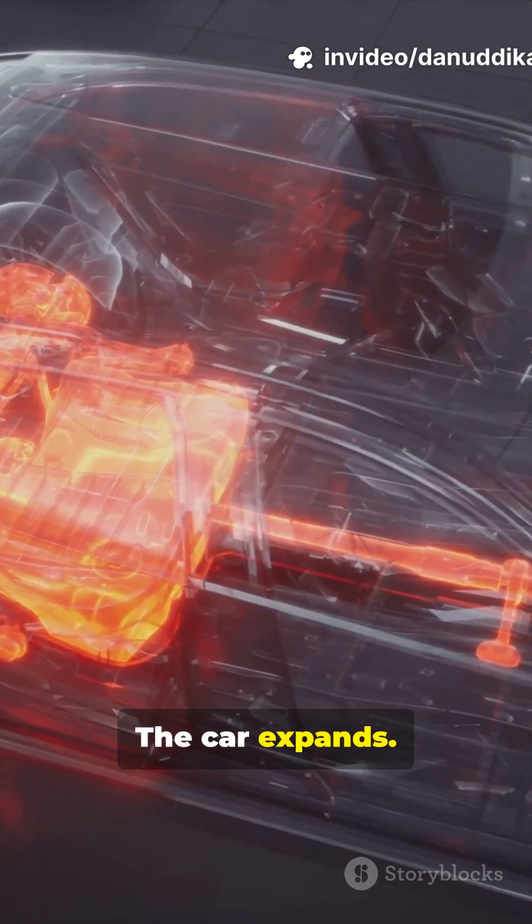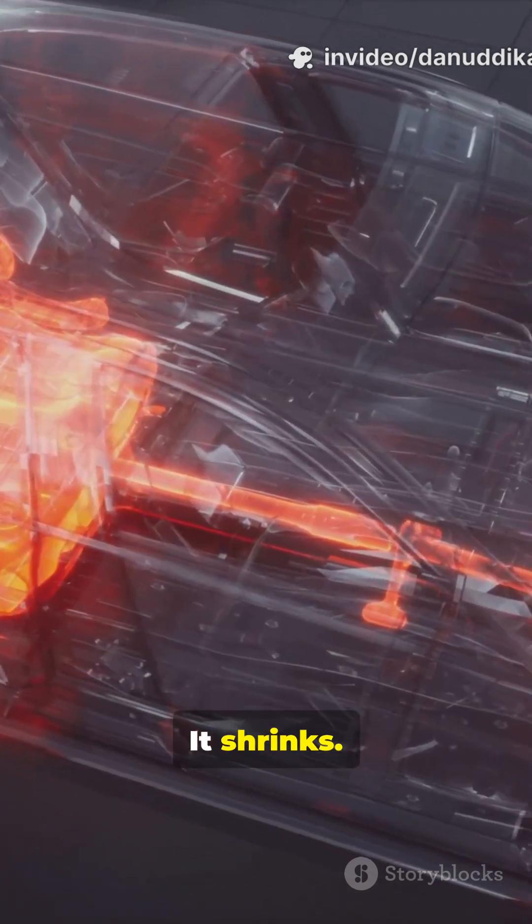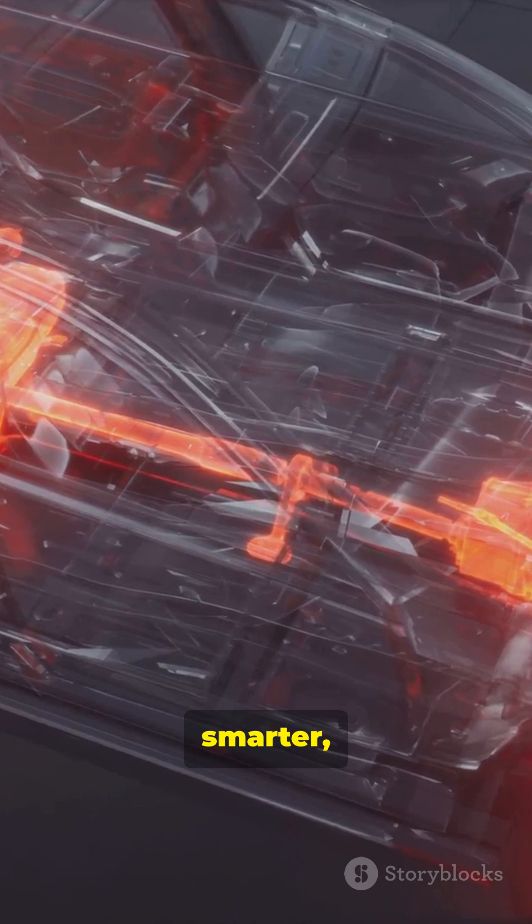Need more storage? The car expands. Tight parking spot? It shrinks. These cars could be safer, smarter, and way more flexible.